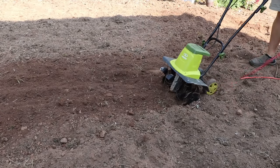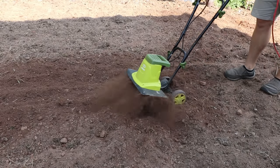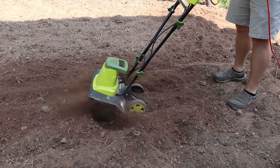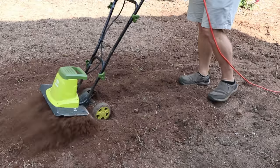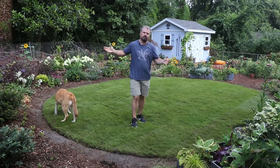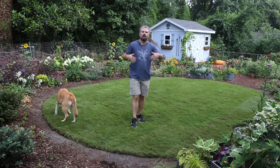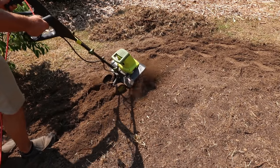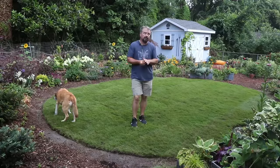I've shown this little electric tiller several times on the channel. It actually did a great job — you just have to go through it a few more times. It's not heavy enough for large rocks or a lot of roots, but this space back here just didn't have a lot of roots in it, so it did fantastic. The space in the front has a few more roots and the tiller was a little more challenged there, but I tilled it Friday, Saturday,